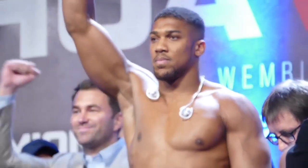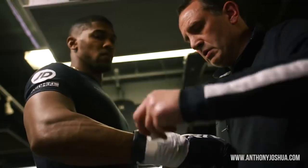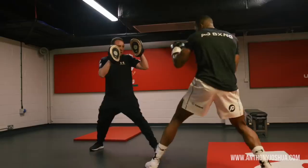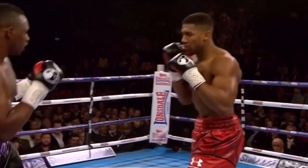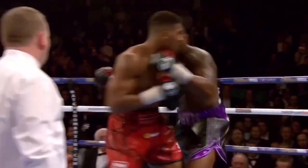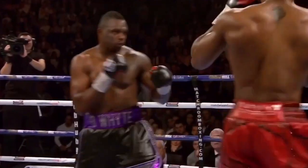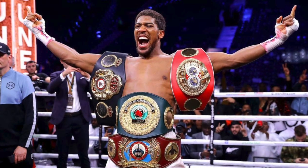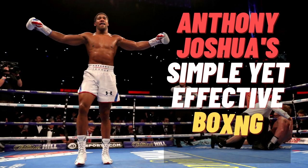Anthony Joshua is without a doubt one of the cash cows in boxing due to his good looks and almost Adonis-like physique. However, many fight fans can be quick to discard Joshua's ability at times for being a one-trick pony or a weightlifter who boxes. In this boxing style analysis, I want to go against these myths and highlight how Joshua uses simplicity and correct boxing fundamentals in his style that has gotten him to boxing stardom. I'll be looking at his background and of course his boxing style.